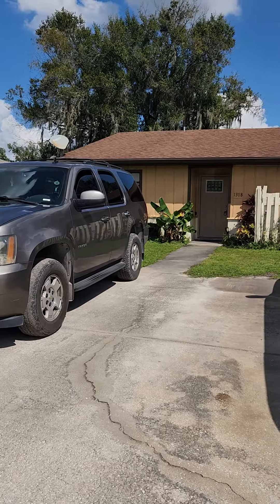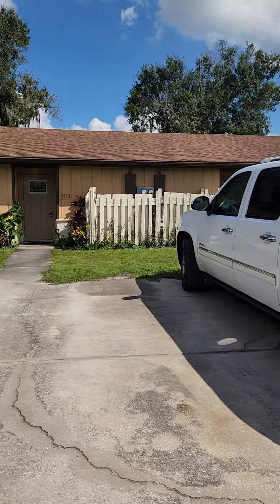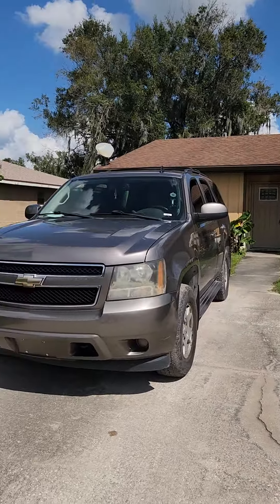Hey, I'm here at 1318 Fairway Drive. Let's take a quick tour. So this is the two units themselves. We're going to go into 1318 first, then I'm going to cut the video and go into the second one.